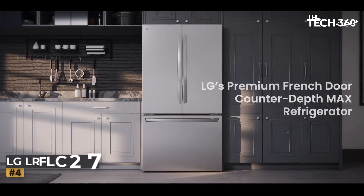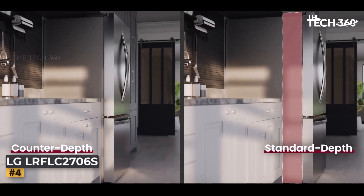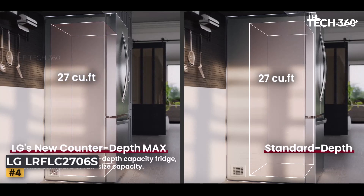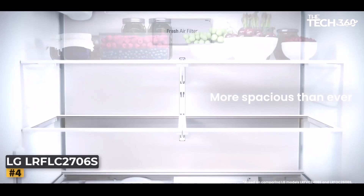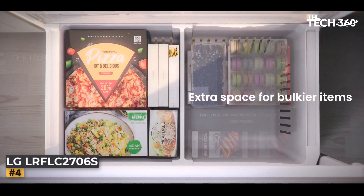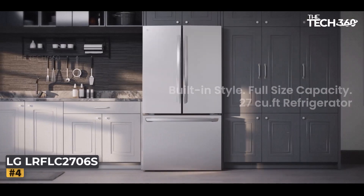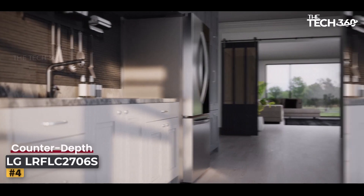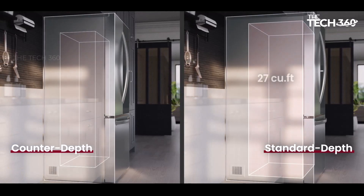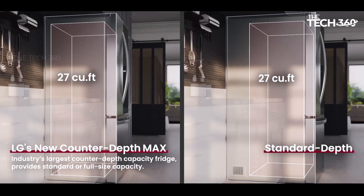Number two: the LG LRYKS2606S refrigerator. Are you tired of compromising on space for the sake of style in your kitchen? This refrigerator boasts an ultra-large capacity, fitting all your favorite foods and beverages without crowding your kitchen. What sets it apart is its sleek counter-depth design, giving you the spaciousness typically found in standard depth fridges while seamlessly blending into your kitchen's aesthetics.